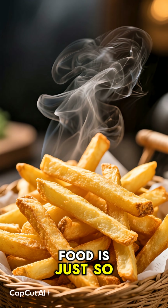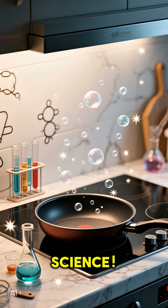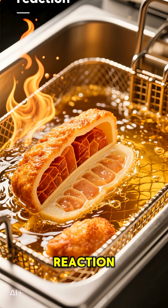Ever wonder why fried food is just so ridiculously crispy and delicious? It's not magic — it's some seriously cool science. When you drop food into that sizzling hot oil, you're kicking off a process called the Maillard reaction.